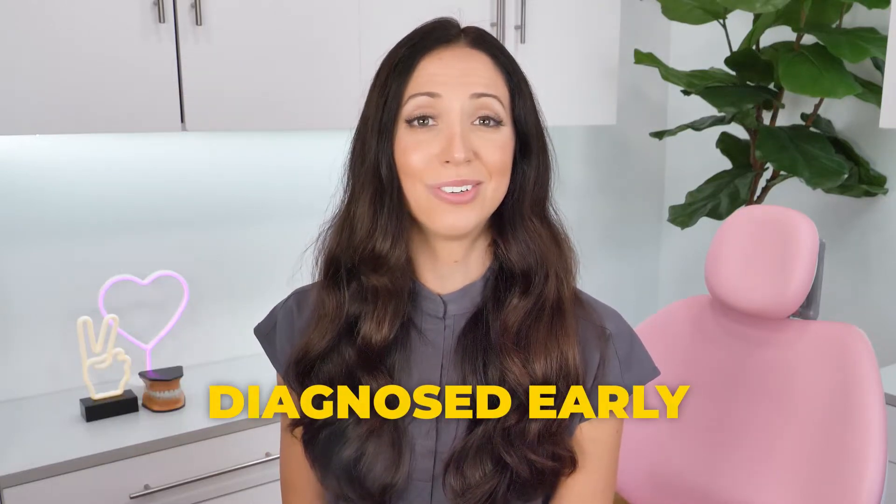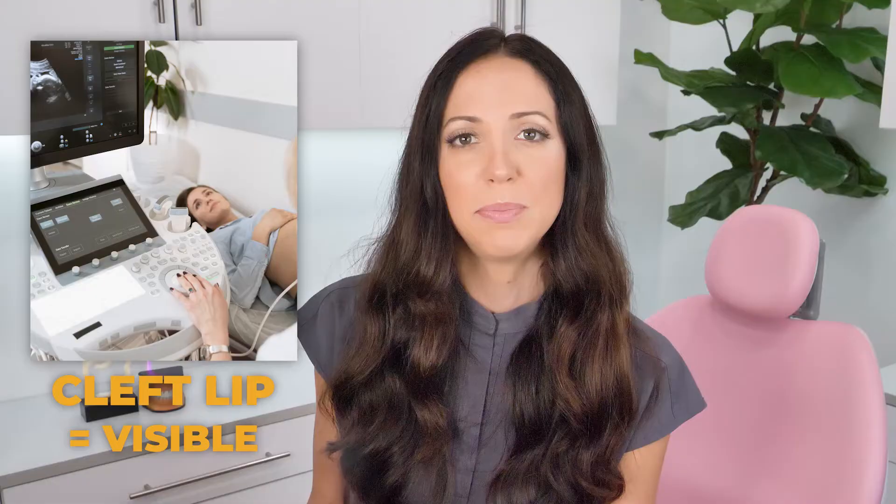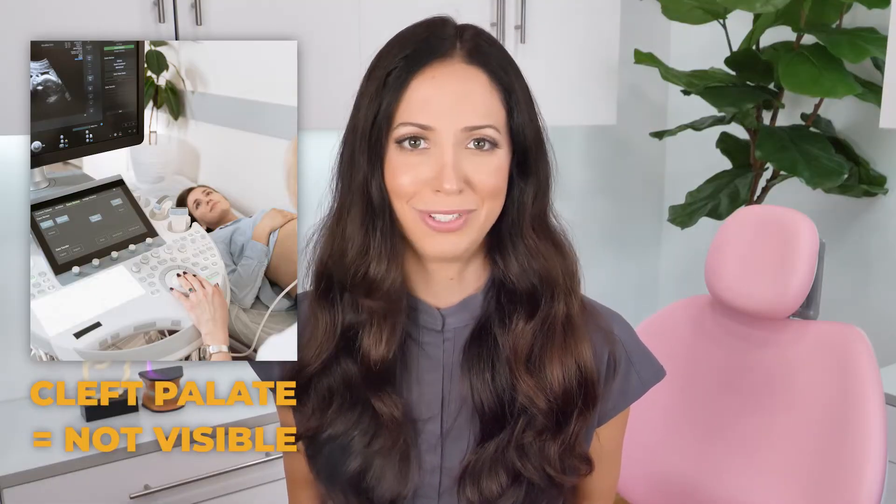A cleft can be diagnosed as early as around the 13th week of pregnancy, which is when those areas of the face and mouth typically start to fuse together. By 20 weeks, almost all sonograms can rule out cleft lip since those tissues tend to be visible. However, a cleft palate usually isn't visible, so you're more likely to find out about a cleft lip before birth, whereas with a cleft palate you might not know until after your child is born.